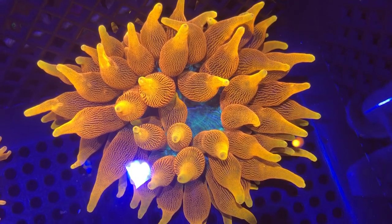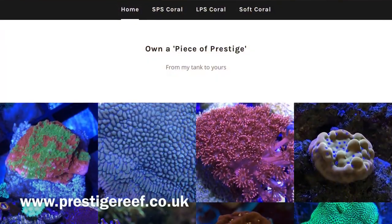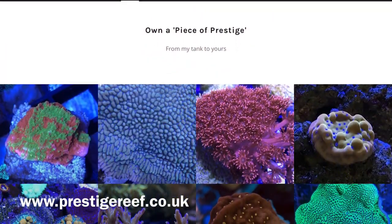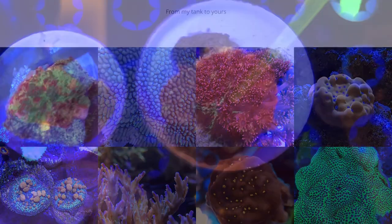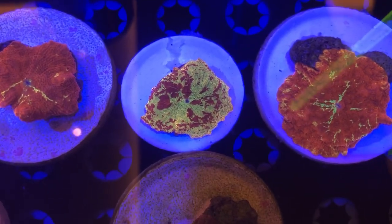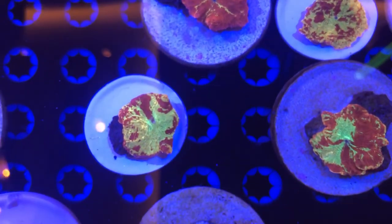Hello everyone and welcome back to Prestige Reef. Many of you will know that on Friday I opened my new website www.prestigereef.co.uk to sell coral frags, and already it's exceeded my expectations with the response from you guys. I just want to say a massive thank you to everyone that's purchased corals so far, as it's a great way to support the channel and in return you get a little piece of prestige for yourself.